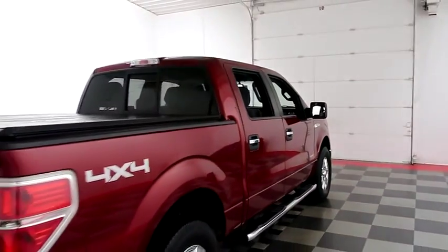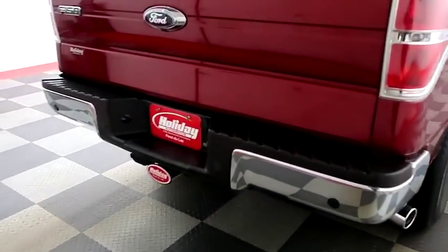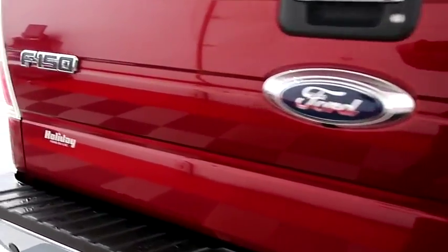One more look down the passenger side, then swinging around to the back end. You have a factory trailer hitch, rear backup sensors, and a camera.